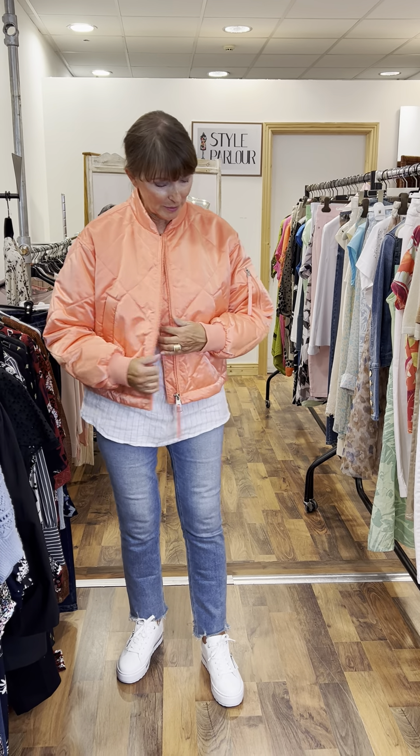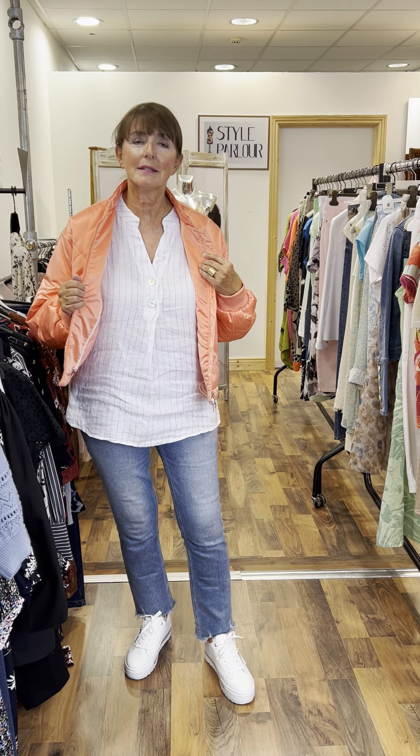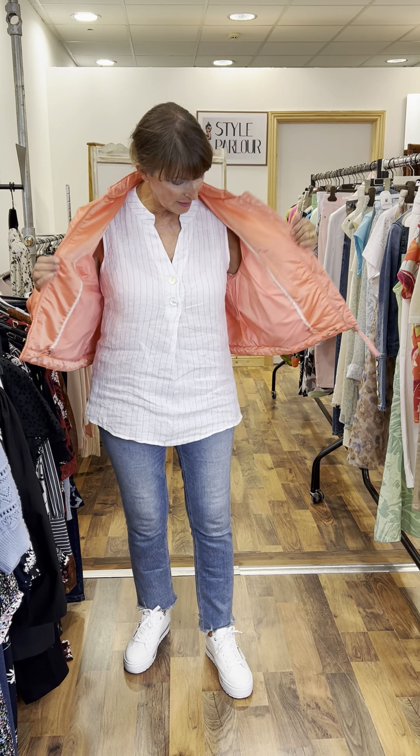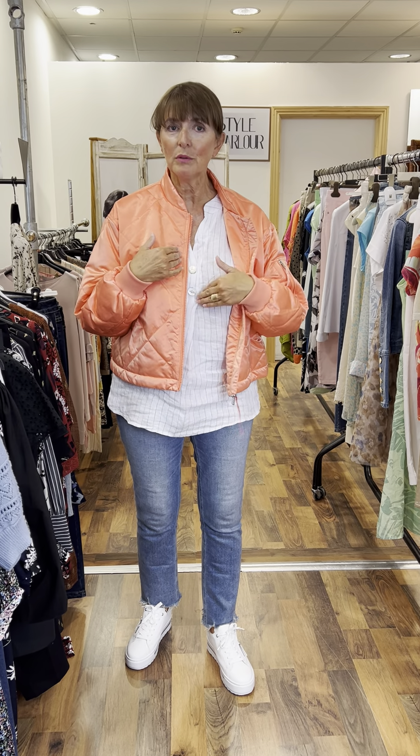I have it on with this gorgeous linen top, which again is one of our new styles. £59.95 and this is a size 12, so we have them from size 10 to size 16. Sleeveless, but I love that V-neck and that bone button detail.